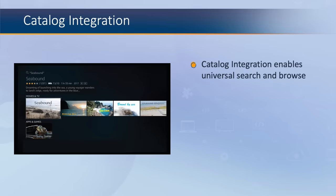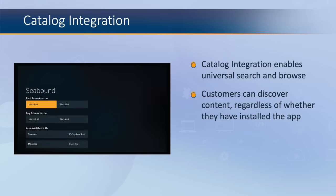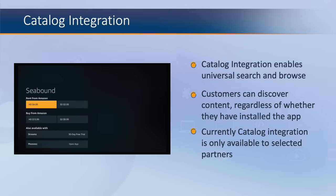Amazon catalog integration is the process of submitting your app's media content to Amazon. This integration enables universal search and browse, allowing customers to discover your content on Fire TV regardless of whether they have your app installed, as shown on screen. However, it is important to know that this is currently only available to selected partners.